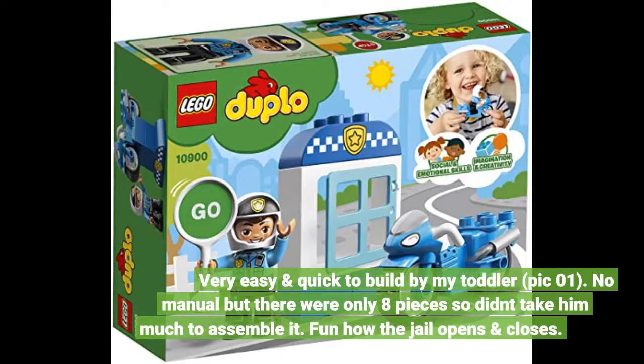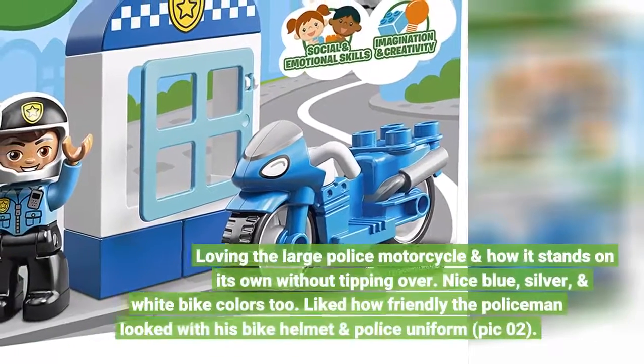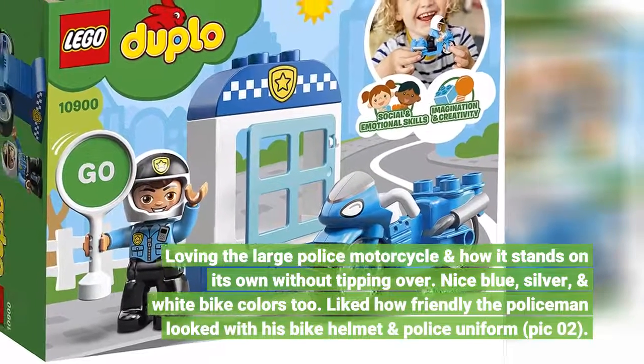Very easy and quick to build for my toddler. No manual, but there were only 8 pieces so it didn't take him much to assemble it. Fun how the jail opens and closes. Loving the large police motorcycle and how it stands on its own without tipping over — nice blue, silver, and white bike colors too.